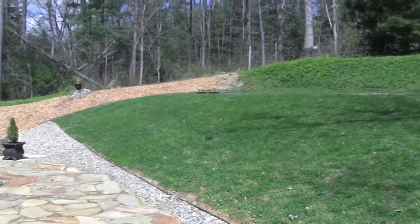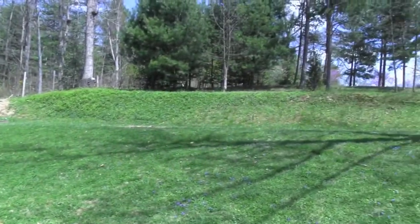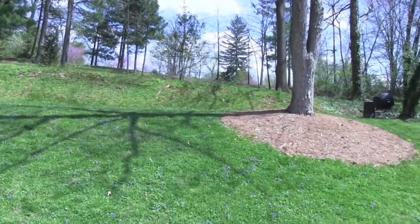The professionally landscaped lot features Tennessee flagstone stairs, patios and walls, and a raised garden.